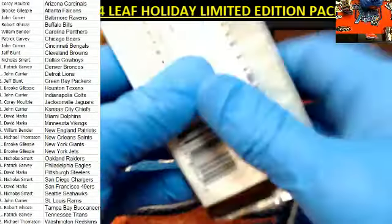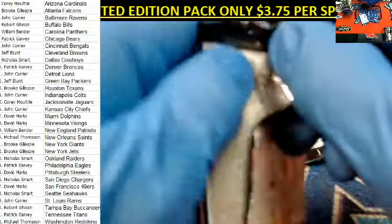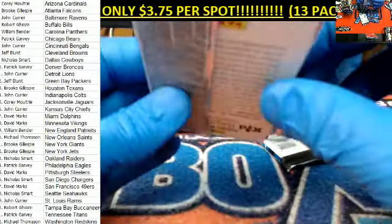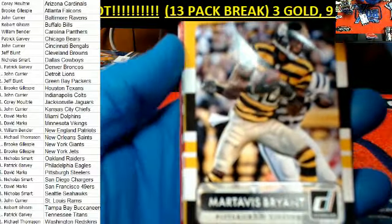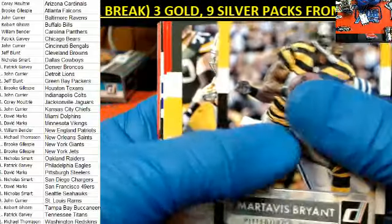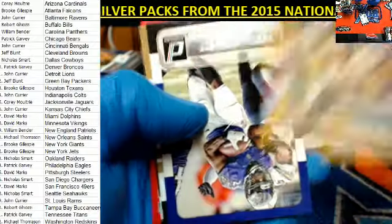All right, guys, two packs left — I was holding on to these two. Let's see if I did something right or wrong. All right, we got one. Martavius — is he still suspended or is that Wheaton? Randall Cobb. Travis Kelce. Marcus Peters.